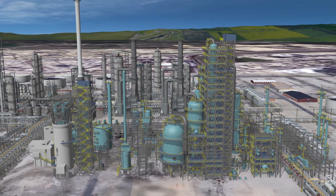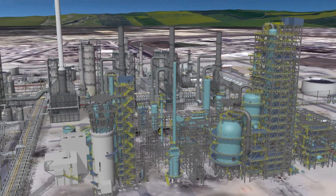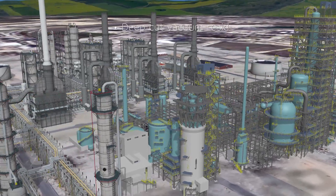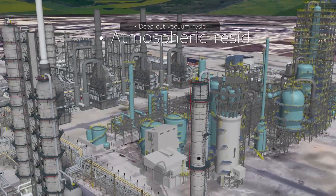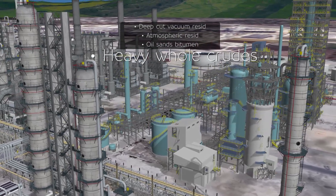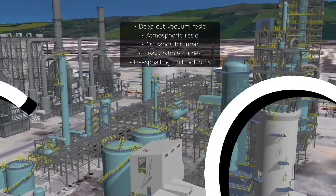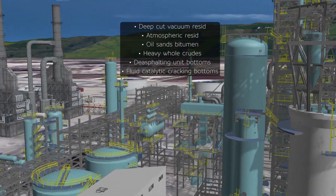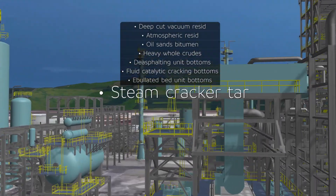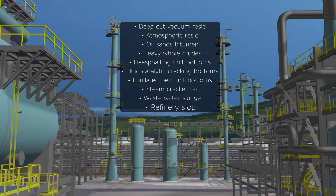Flexi-coking units can handle a wide variety of feeds, affording refineries flexibility in terms of feed processing. These include deep cut vacuum resid, atmospheric resid, oil sands bitumen, heavy hole crudes, de-asphalting unit bottoms, fluid catalytic cracking bottoms, ebullated bed unit bottoms, steam cracker tar, wastewater sludge, and refinery slob.